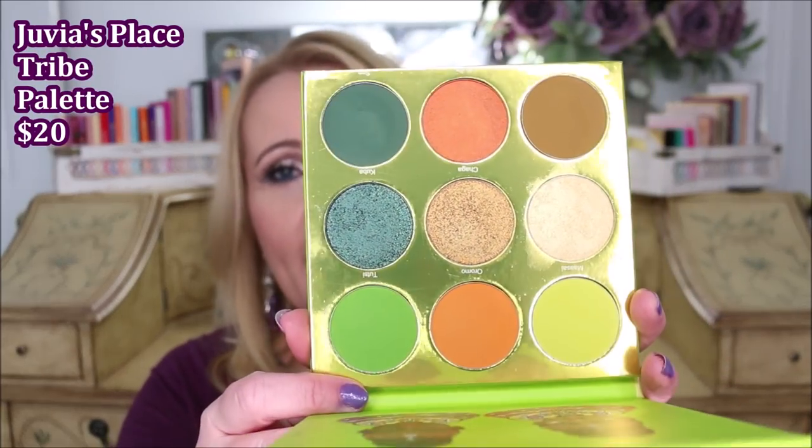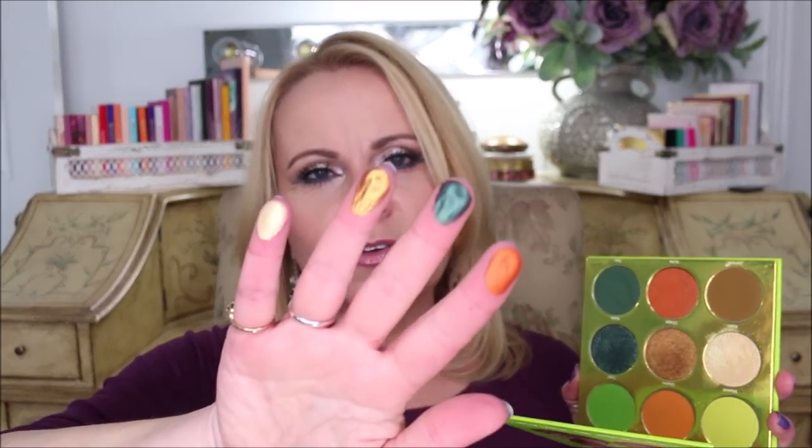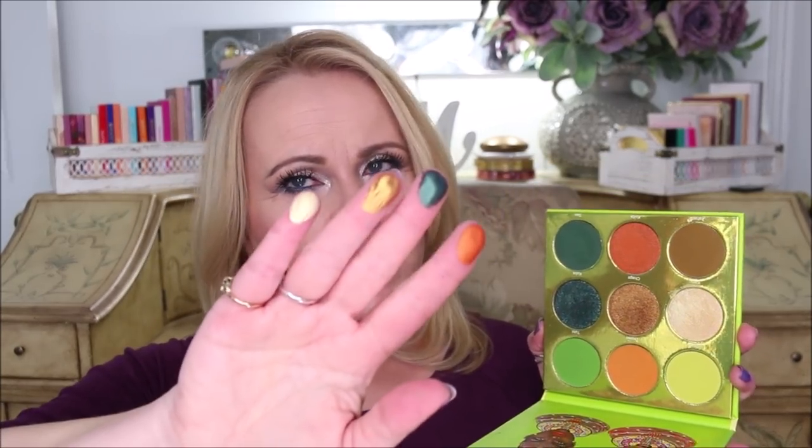The next one you're going to be shocked about because I usually love everything from Juvia's Place. This is not about their formula — it's purely about the color scheme. This is their Tribe palette. It's a beautiful palette, but the only colors I've ever reached for are this one with a little green tint and this teal right here. They're very beautiful and blendable, but the colors just aren't for me. I'm very cool-toned and can't wear neon colors, and a whole row is neons. The orange is pretty neon too, and I don't wear oranges. So this whole palette is a regret — it's pretty, it just wasn't for me.